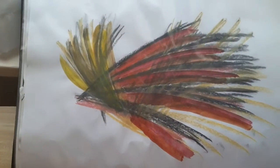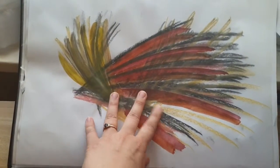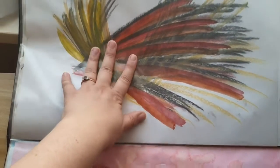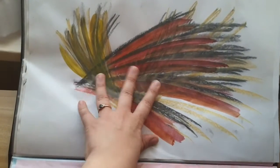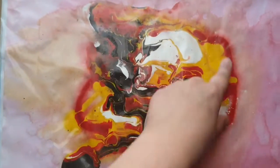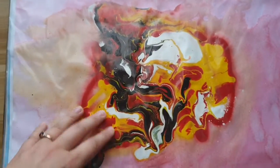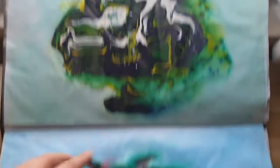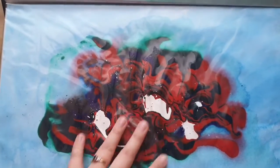This one was basically inspired by when I went to a bonfire, so it's literally just paint, pastel, and charcoal. Then we've got this one where I tried adding more water just to create the background, and then I did that a few times — we've got that here as well.